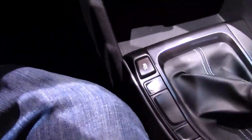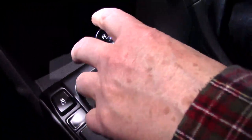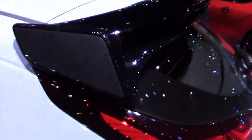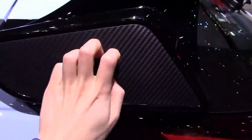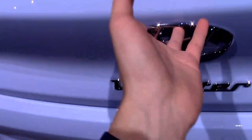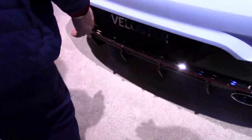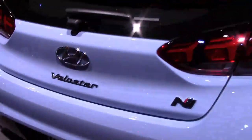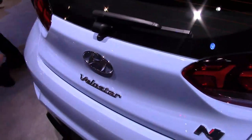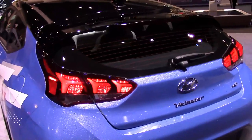Of course the Veloster N has tiny rear seats — they're really only meant for children. The shifter has a nice notchy action to it. On the outside of the Veloster, you have an actual carbon fiber black spoiler. It has a tiny rear window but still has a rear wiper. For comparison, here's the back of the regular Veloster Turbo.